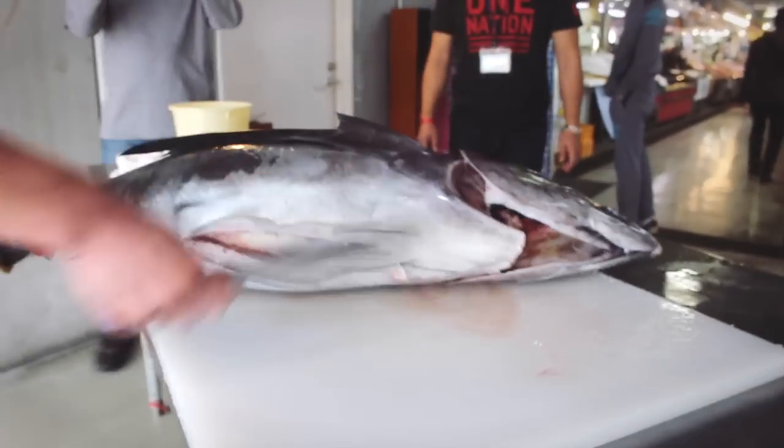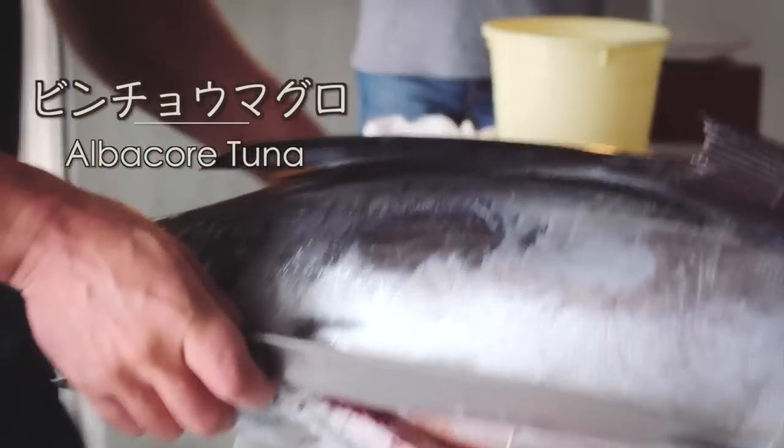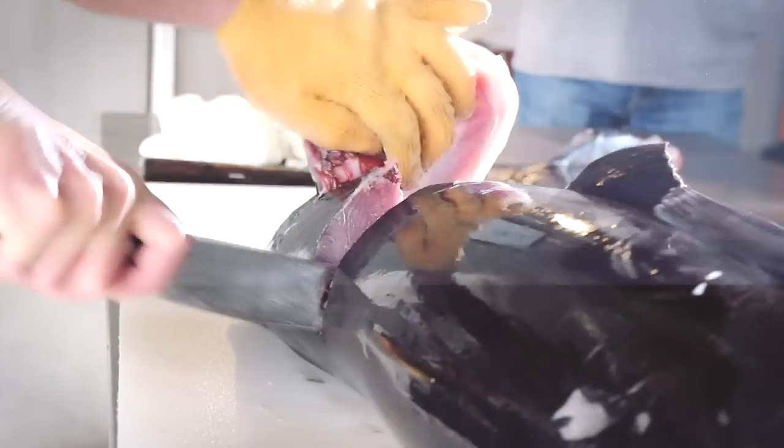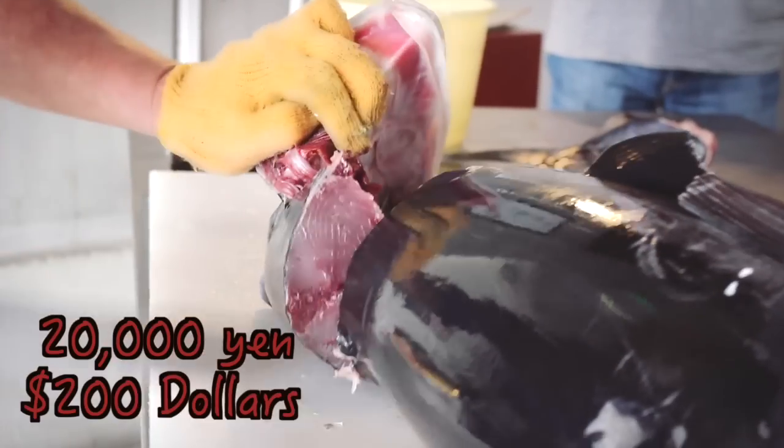Today at Tomari Iumachi Fish Market, they are carving a binchou maguro, or in English, an albacore tuna. Although there are many factors in determining the price of a fish, a tuna fish about this size will usually sell for around 2 man yen, or $200.